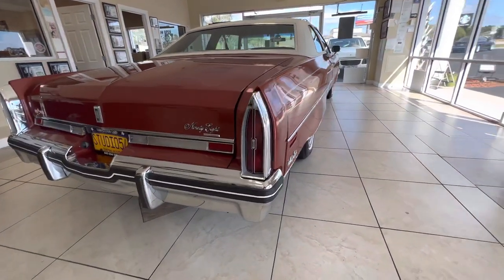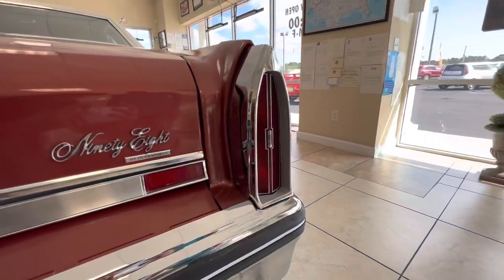Cathedral taillights — all the chrome around those are good. The back bumper is good. All the bright work on the back end of the car is good.